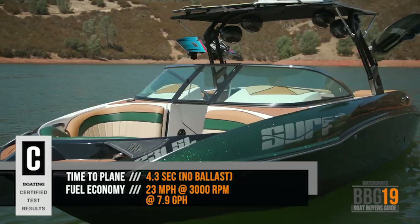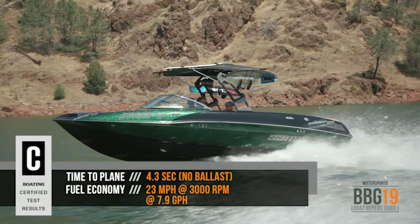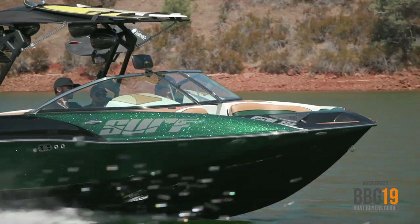You might think for a 23-foot boat built around wake surfing, it's not going to handle that well. With the 231SL, you'd be wrong. This thing handles like a much smaller boat. It's comfortable, it's fast, it cranks into turns, and it really is a lot of fun to drive.